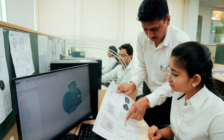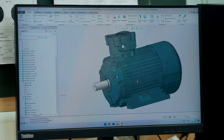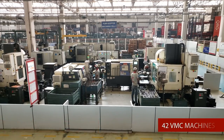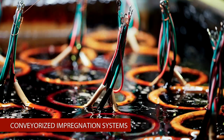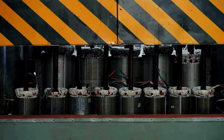Havels uses cutting-edge software to design and analyze all components, ensuring client satisfaction. Over 90 high-tech CNC machines, 42 VMC machines, automatic winding machines, balancing machines, and conveyorized impregnation systems maintain product quality throughout manufacturing.